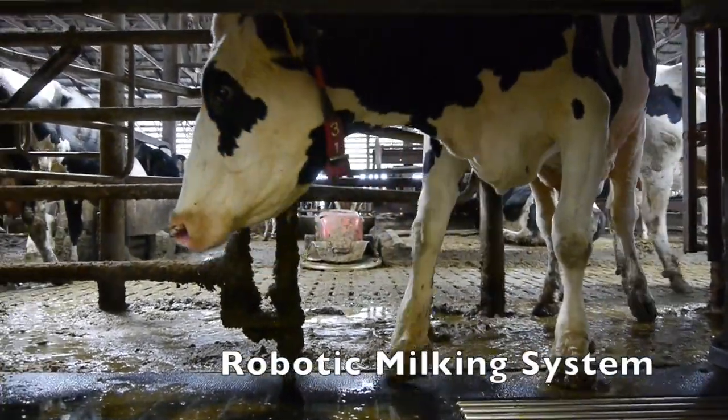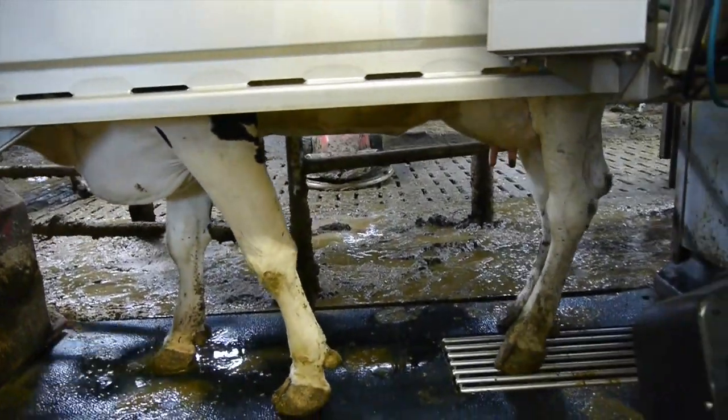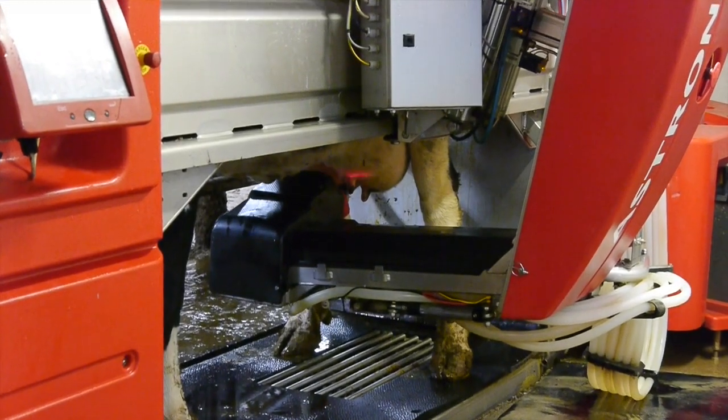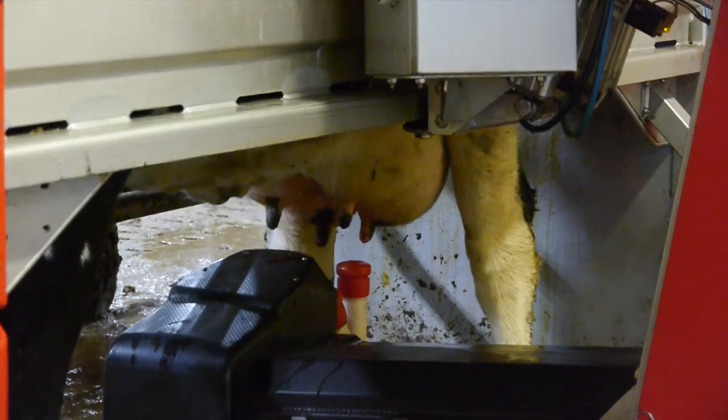Today I'm visiting a local farm to check out the robotic milking system. This is the first time that I've seen one of these systems and it's really a marvel of modern engineering.